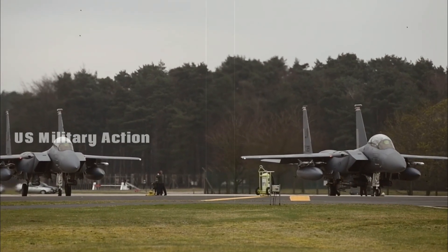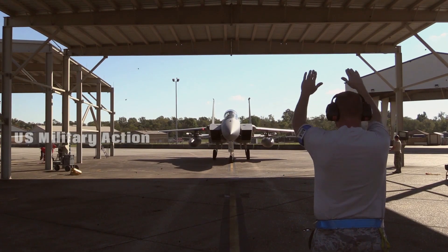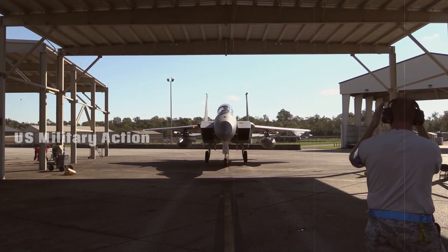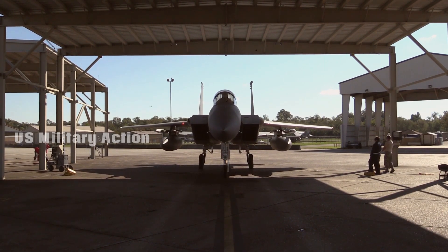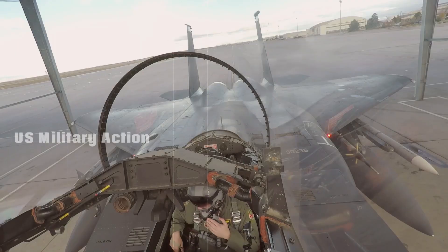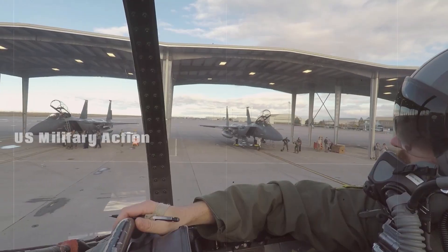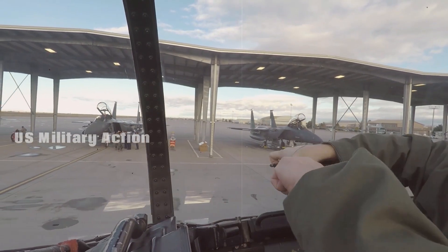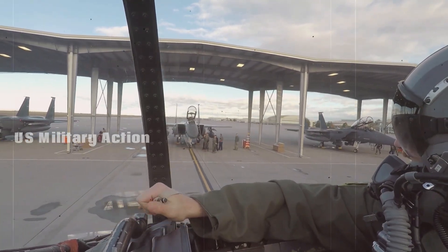Despite its enhanced capabilities, the F-15EX boasts lower maintenance costs and easier integration into existing logistics frameworks compared to newer platforms like the F-35. Since the F-15EX is built on a familiar and proven platform, much of the maintenance infrastructure, training, and equipment are already in place, reducing overall operational costs.